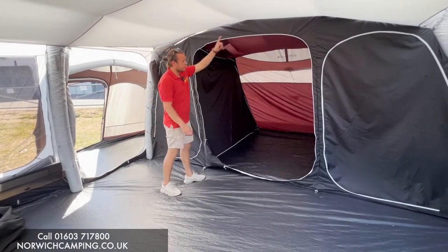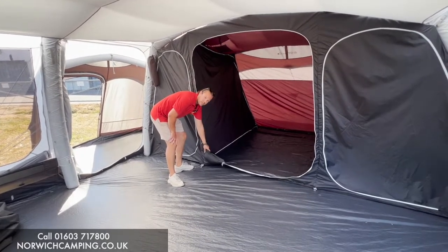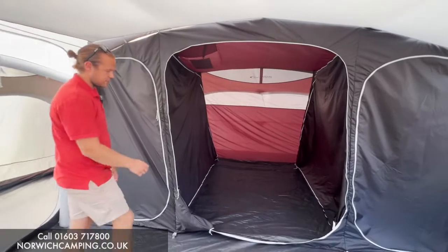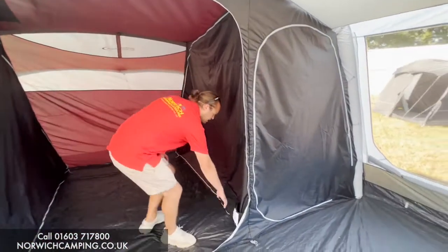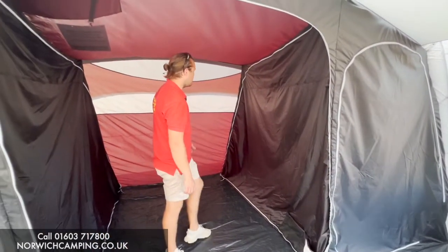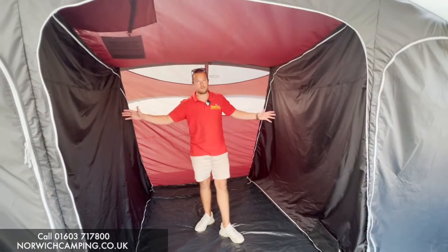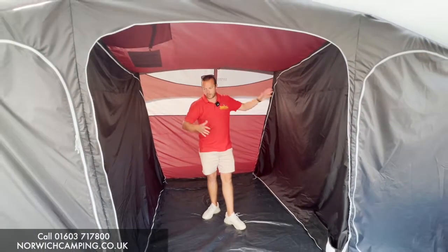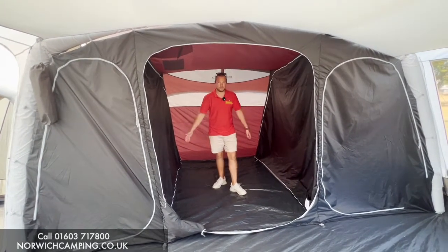The bedroom dividers zip open and toggle into a little pocket in the bottom corner, which is a nice feature to keep them clean and tidy. There are also little pockets inside for your torches, small belongings, or snacks for the night. You've got zip-open panels here so you can open this up as one big bedroom, or have a five-berth and a two-berth — mix it up however you want.